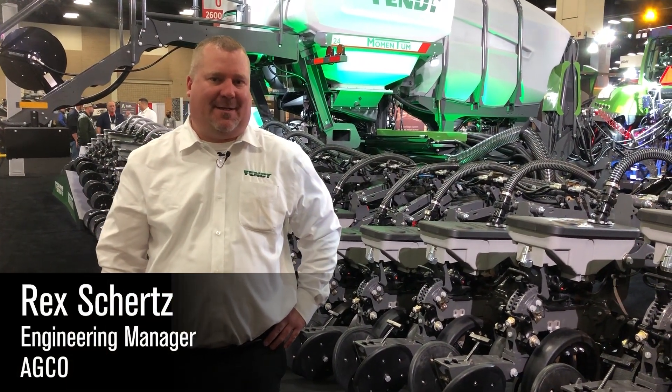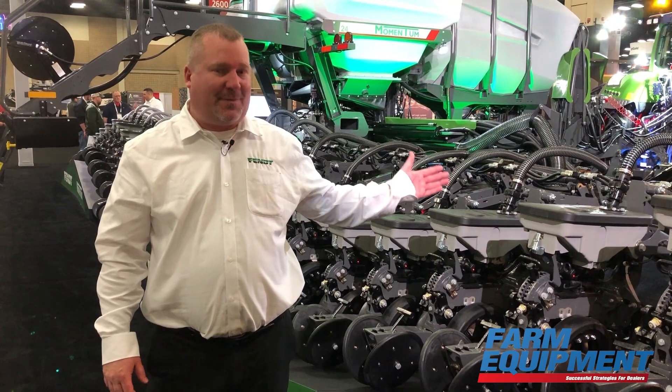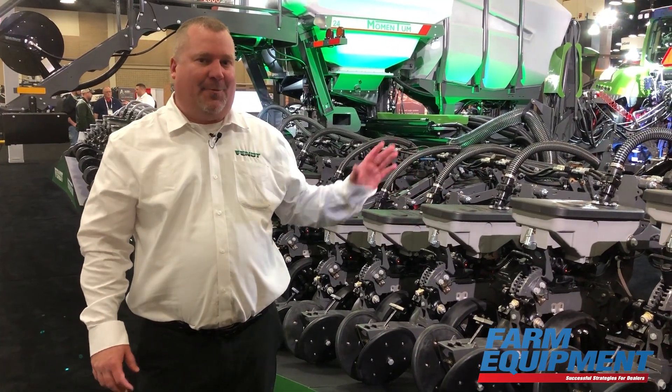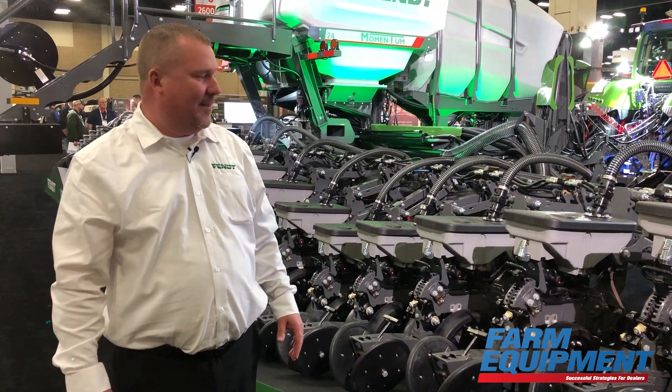Good morning, my name is Rex Schertz. I am the Engineering Manager for Seeding and Tillage here at AGCO. Today we're at the Commodity Classic, releasing our new Momentum planter. This planter is coming out with more technology than any other planter in the world. It is the most technologically advanced planter on the market today.